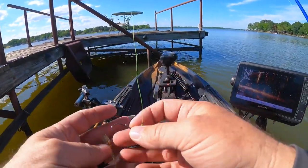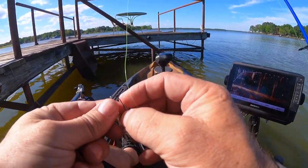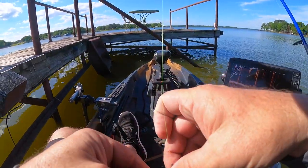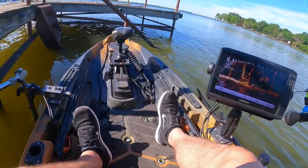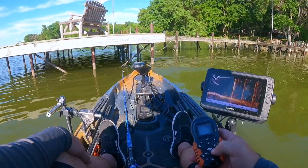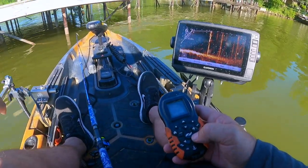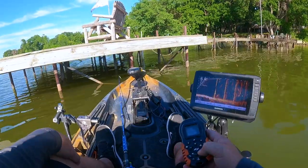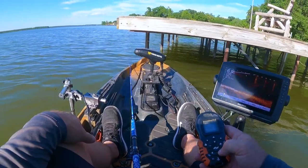I've hit the dock two or three times and knocked all the paint off this jig — they don't care about that. They don't give a hoot about no paint on the jig. There they are! There's something. 16 feet back and they are holding tight to that structure.